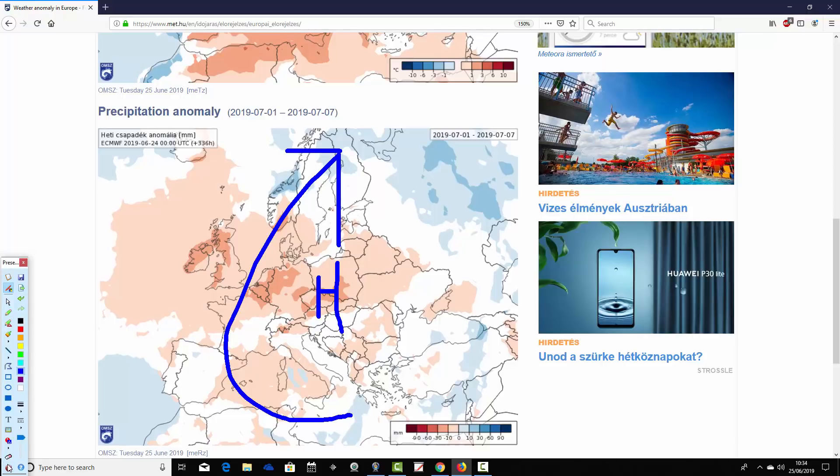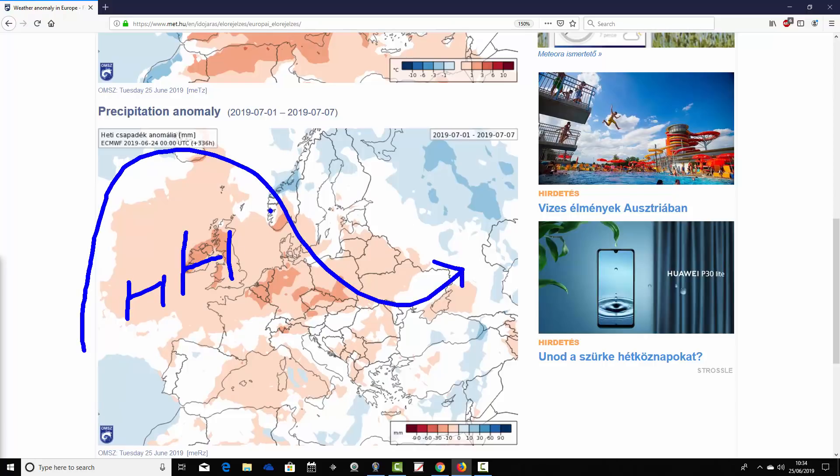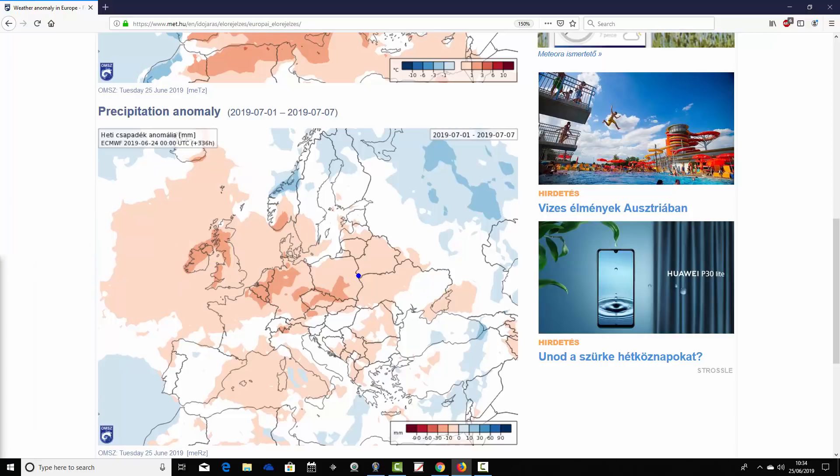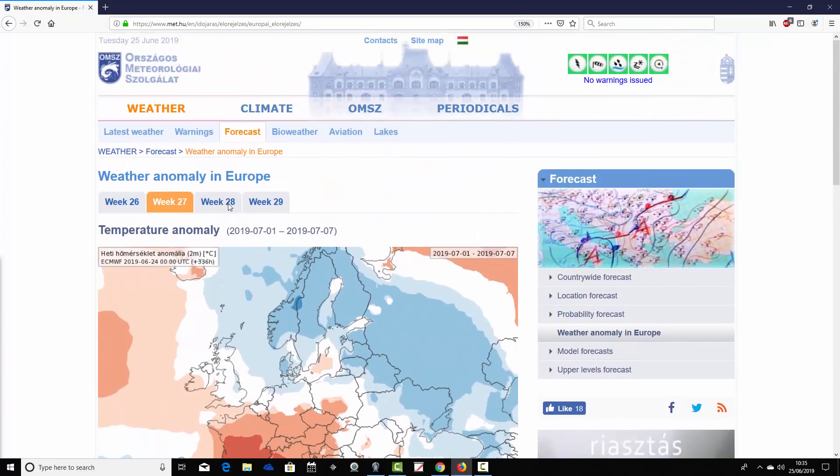In week two, the ridge is probably centered further north compared to week one, which means the jet stream allows northern parts of Europe to turn cooler while keeping many parts of Europe under anticyclonic conditions. It looks pretty dry through this first week of July — Ireland, the UK, Germany, Poland all coming out drier than average. The Mediterranean is largely on the drier than average side. The far north of Scandinavia looks a little bit wetter, probably more influenced by the jet stream. Overall a pretty dry week for the first week of July.